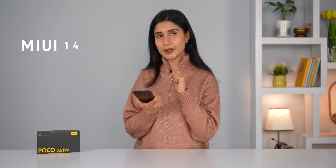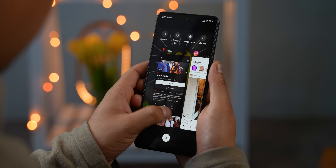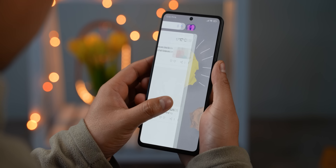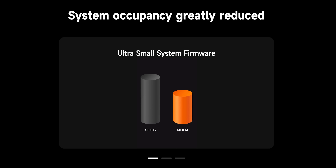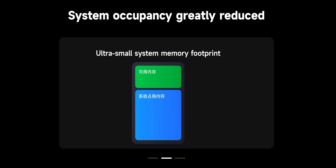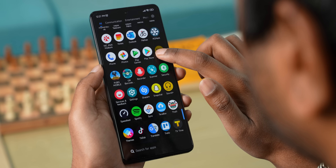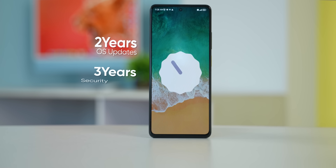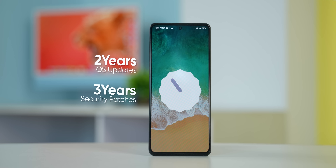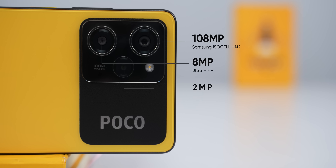The Poco X5 Pro boots on the latest MIUI 14, but it is still based on Android 12 and not the latest Android 13. Poco already does not have a good track record with software updates, so they should have shipped this phone with Android 13. Anyhow, MIUI 14's updates are mostly on the inside rather than cosmetic — Xiaomi says it has mainly worked on optimizing system performance and resources. The number of bloatware apps is also remarkably low in MIUI 14, and you can uninstall almost all of them except for core system apps. Poco is also committing to two generations of OS and three years of security updates for the X5 Pro.